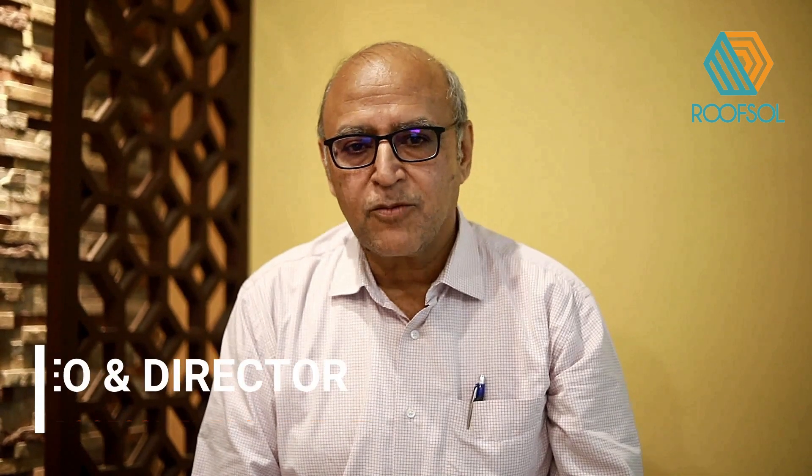Dear viewers, I am Raja Babu Kalla, CEO and Director of Roofsol Energy Private Limited.